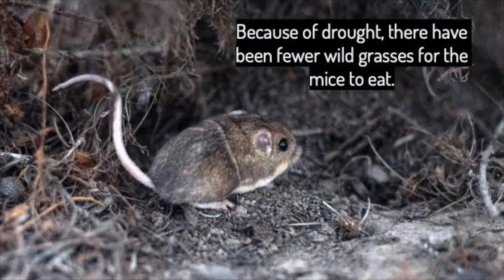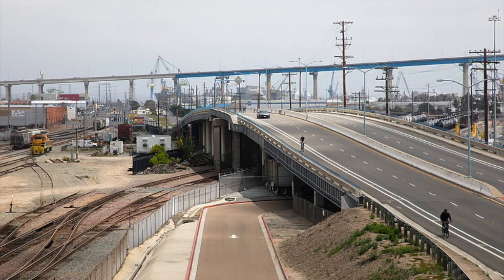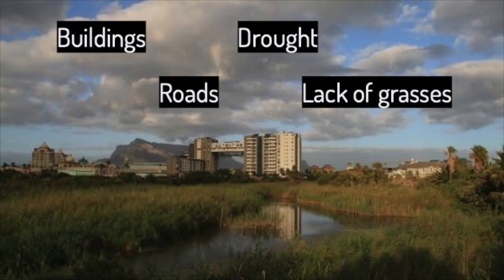Unfortunately, because of drought, there have been fewer wild grasses and the mice don't have very much to eat. Another issue the Pacific pocket mouse faces is the building of roads and buildings. People build these structures on top of the mice's habitat, and then the mice have nowhere to live. Pause the video now and draw a picture of what the Pacific pocket mouse's habitat looks like now. On the screen I have listed some of the issues the Pacific pocket mice face that you might want to include in your drawing.